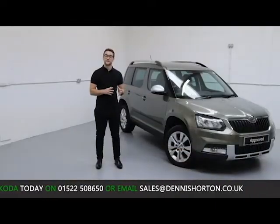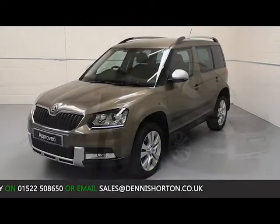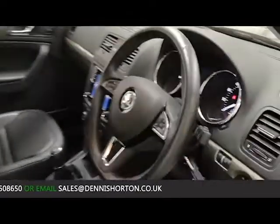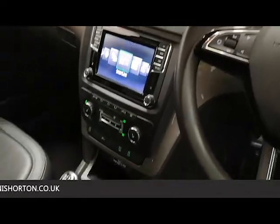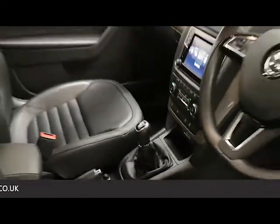Being a Skoda approved vehicle, the car has gone through an extensive mechanical inspection to which the standards are actually set by Skoda and is carried out by one of our Skoda qualified technicians to ensure that every element of the vehicle functions and performs as it would have done brand new from the factory.